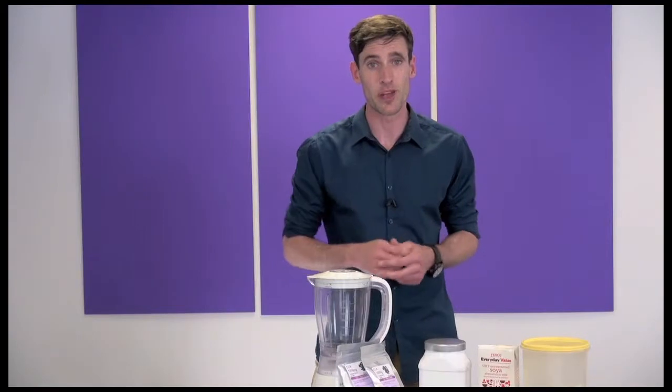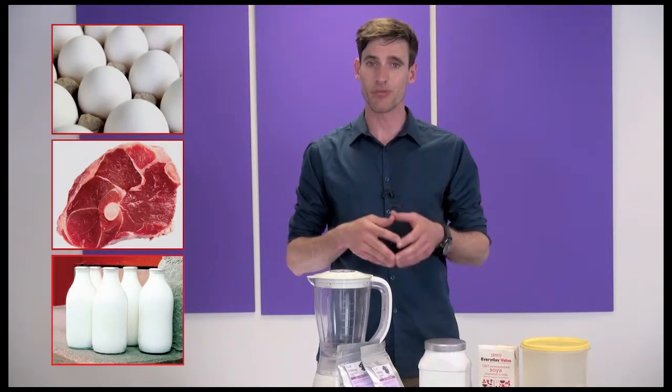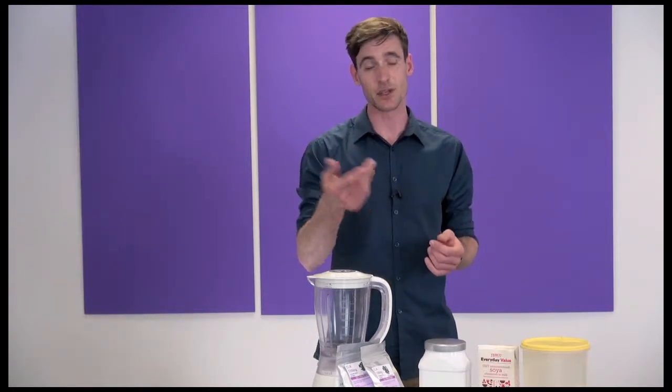I'm constantly hearing from people who want to cut eggs, meat and dairy from their diet, but they're worried about getting enough protein — especially athletes and bodybuilders.